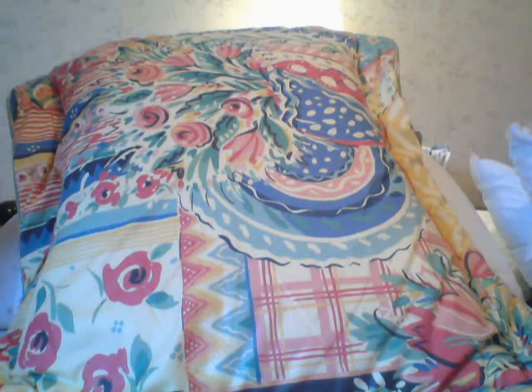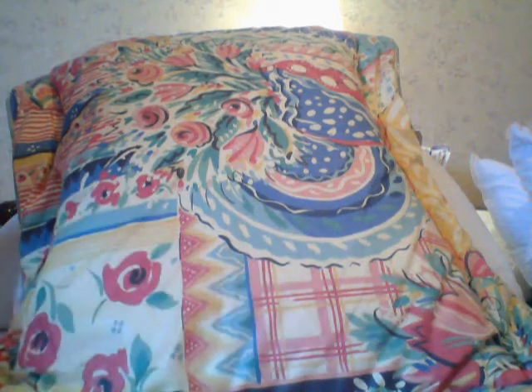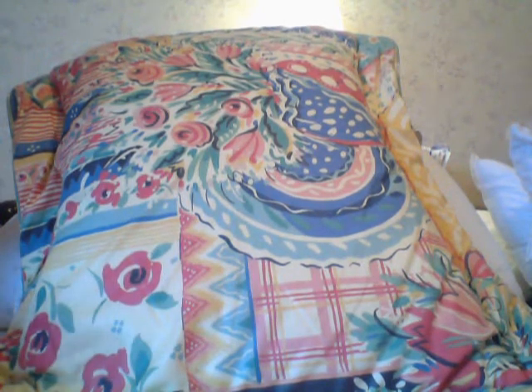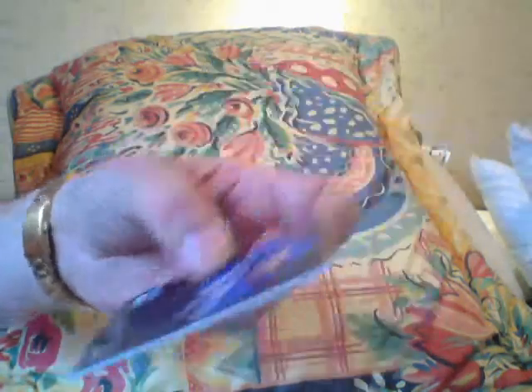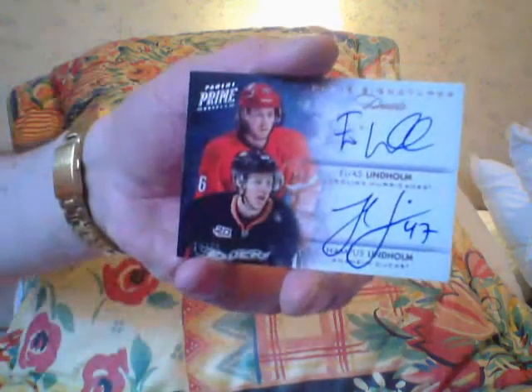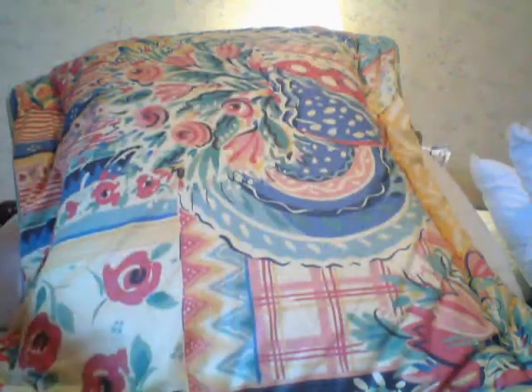All right, first pack, first quarter! Not Messier — silver, number two-fifty. Dual autograph of Elias Lindholm and Hampus Lindholm — dual autograph! And here is a Stephon Elliott autographed jersey letter card.